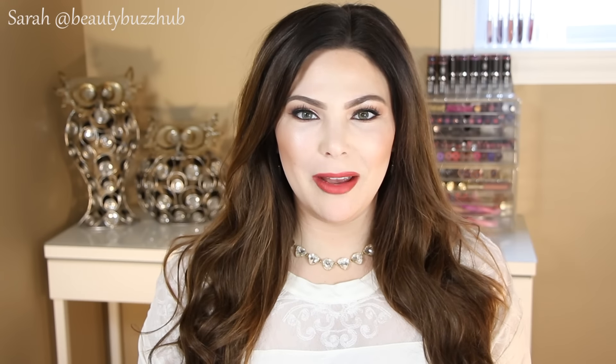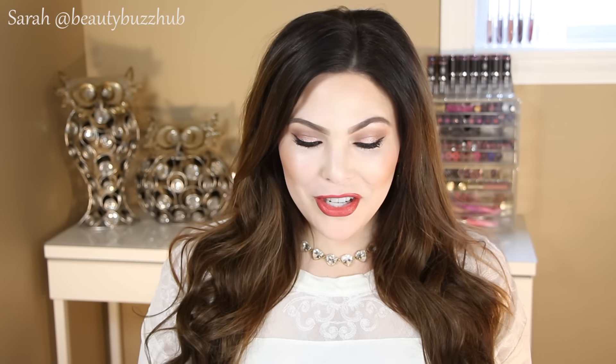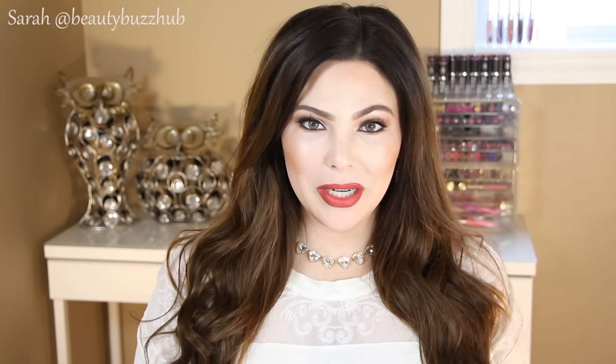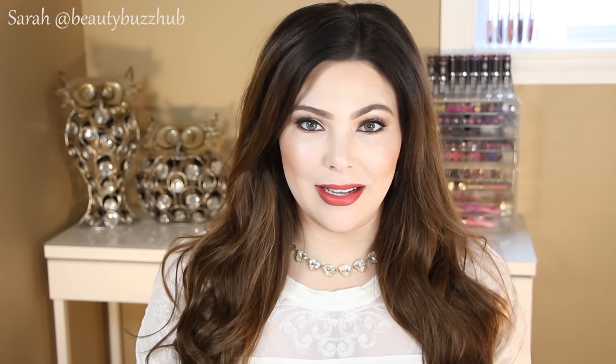Hey guys, welcome back! Today I'm going to share with you my December favorites, but before we jump into my favorites, I just wanted to give you guys a huge thank you for all the love on my last video.